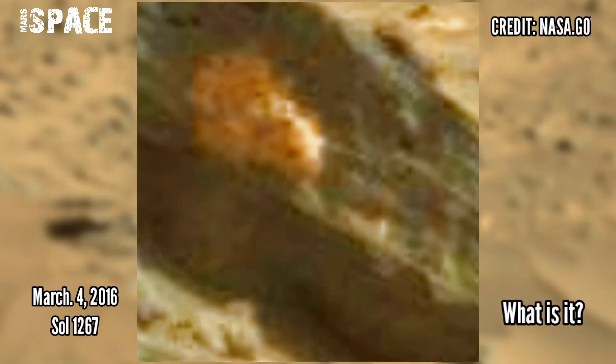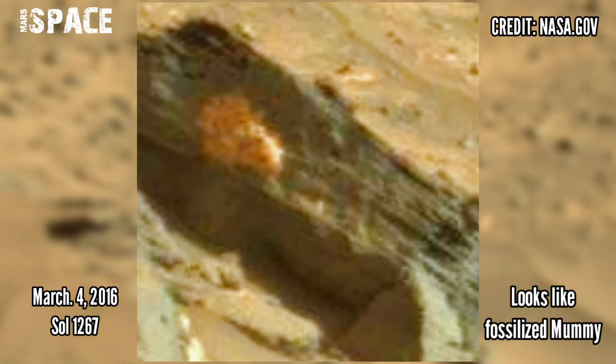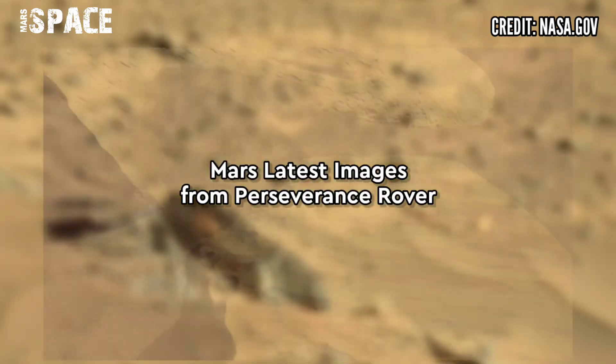What is it? Watch in close-up. It looks like a fossilite mummy — possible mummy on Mars? What do you think, guys? Let me know in the comments below.